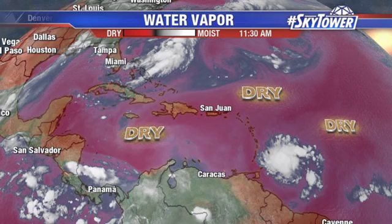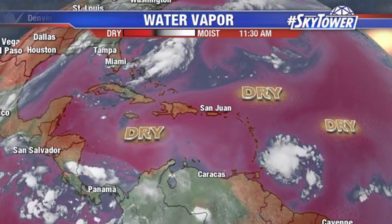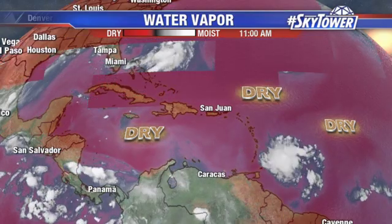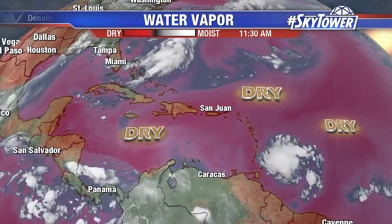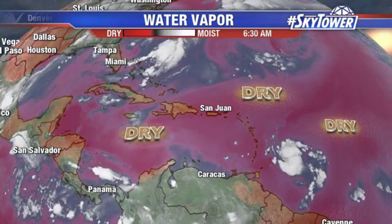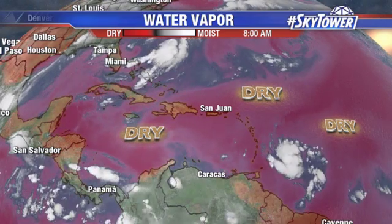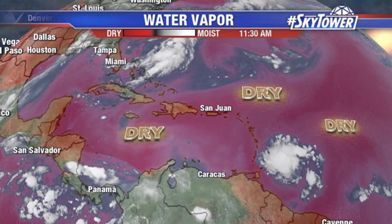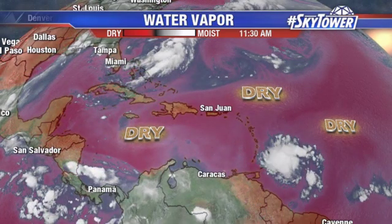That's going to be the main thing we watch over the next several days, because there is lots of dry air across much of the Caribbean — basically all along the track this is forecasted to move. Now, one thing going for it is lower wind shear at this point. Also, we do have some very warm waters through this area, so those are helping this system.